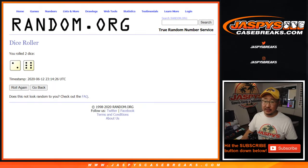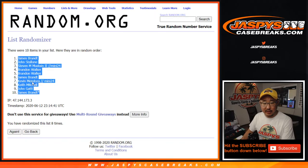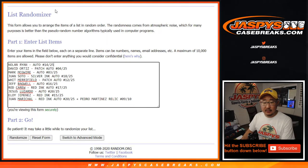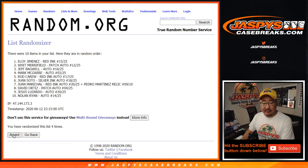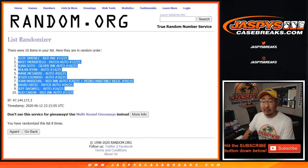Rolling a 2 and a 6 — randomizing 8 times for each list, names first. After 8 randomizations, we've got Jimmy Brent down to Jimmy Brent. Running it again — after 8 times, we've got Eloy Jimenez down to Rod Carew. Hall of Famer Rod Carew.